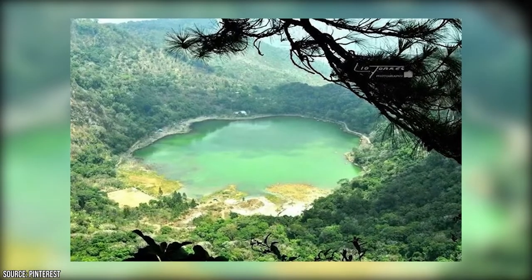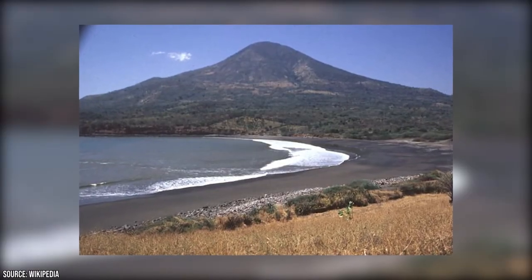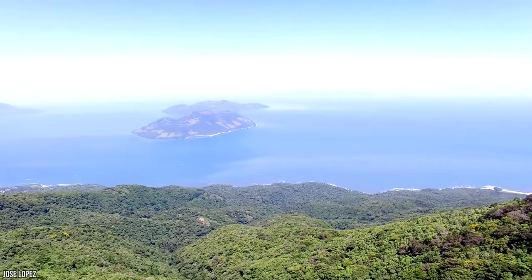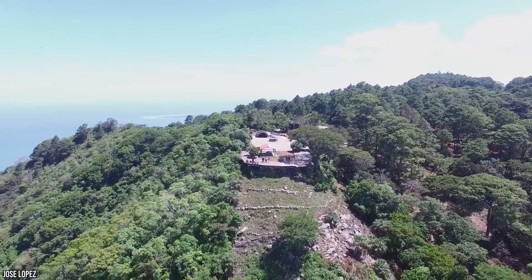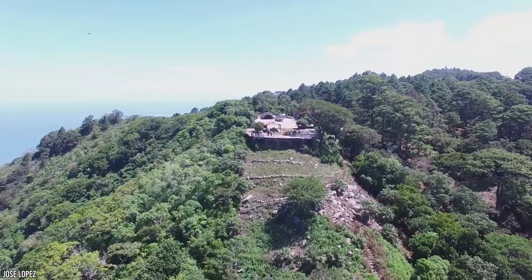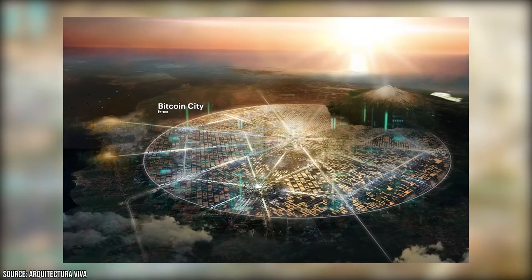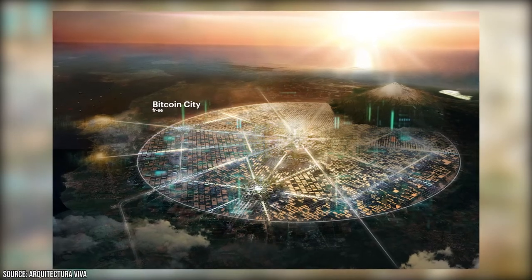The Conchagua Volcano is a stratovolcano that looks like the classic volcanoes in your mind, so you aren't going to drive up into it. But you can get quite close, and you don't have to worry about it erupting because it's not an active volcano. Notably, it was recently chosen by the president of El Salvador to be the location for Bitcoin City, where the energy of the volcano will be used as the sole source of power for local residents and for mining cryptocurrency.